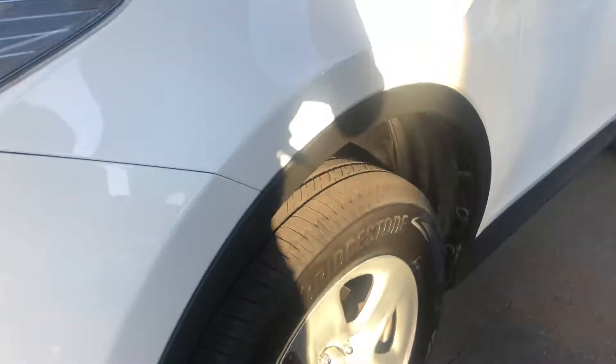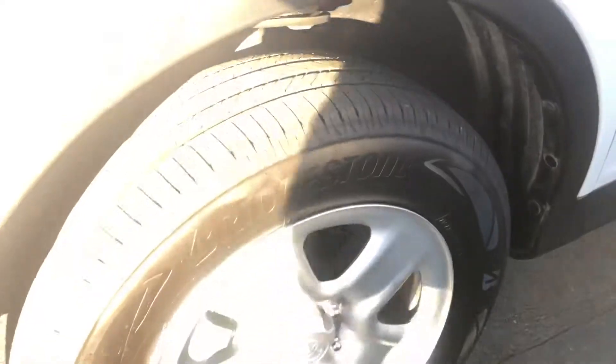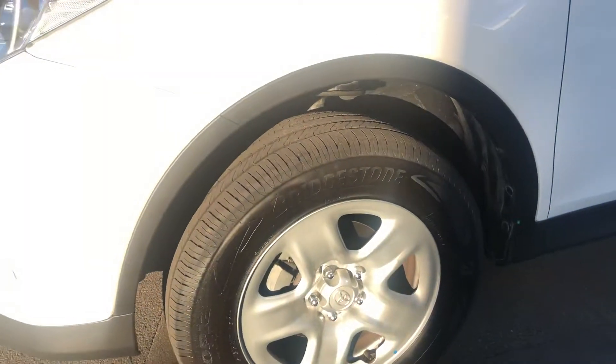All four tyres have plenty of tread on them and you've got Bridgestone tyres on all four. All the wheels are in really good condition as well with no major marks on those either.